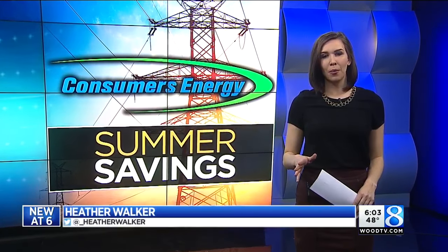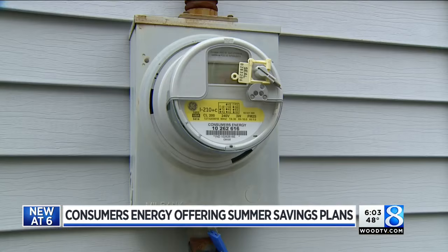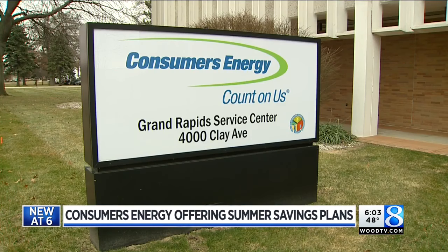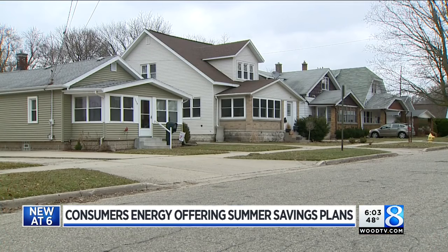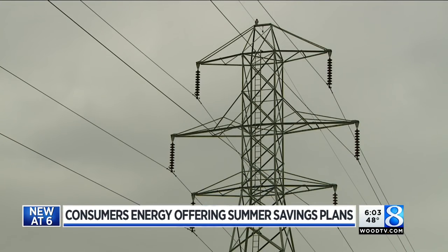There are three new options that will all reduce your energy bill. All these programs with the peak power savers are voluntary. The idea is, if you use less power on those hot summer days during peak rate times, Consumers Energy saves money, and that savings can be passed on to you. The price of power on the wholesale market spikes significantly during 2 and 6 when we have high demand days.